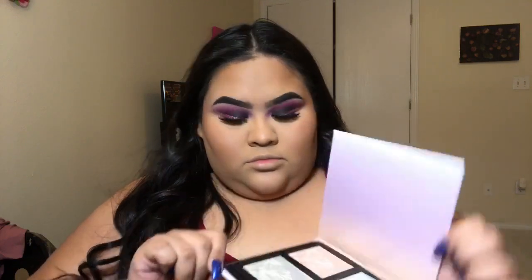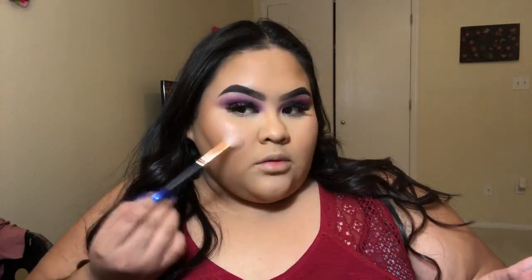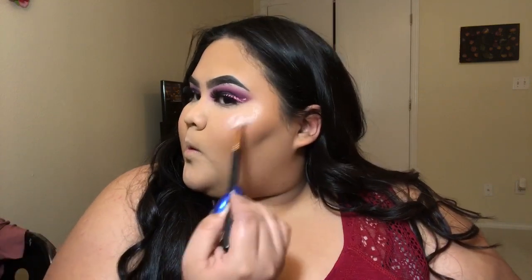For highlighter, I'm using the Wet and Wild Highlighting Palette, and I'm going with the pinkish shade. Do you see the pigment?! I love when highlighters look super dewy and wet — I prefer that over highlighters that look dry and powdery. That's just my personal preference.